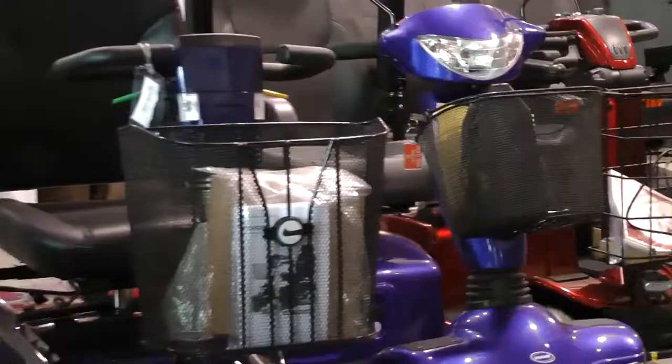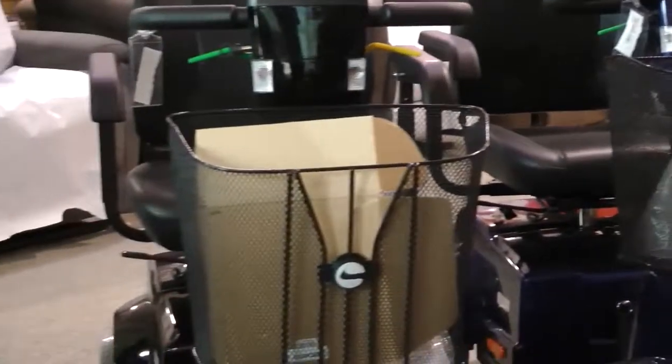AccessAbilities is a registered vendor of the Assisted Devices Program, which pays up to 75% of the cost of mobility products such as walkers, wheelchairs, scooters and powerchairs for qualifying individuals.